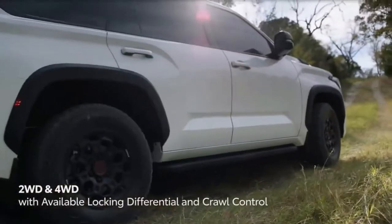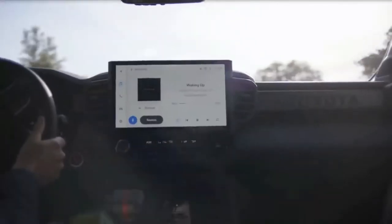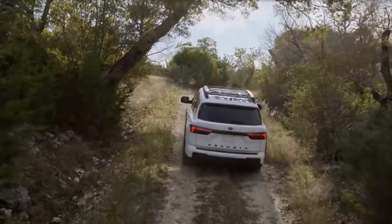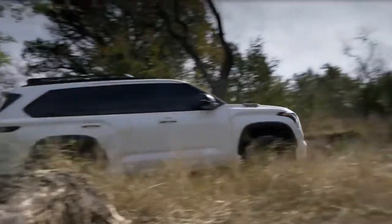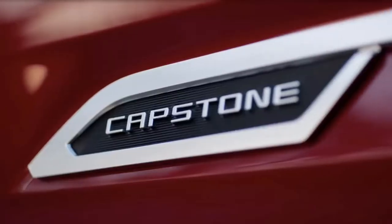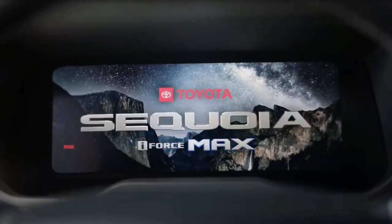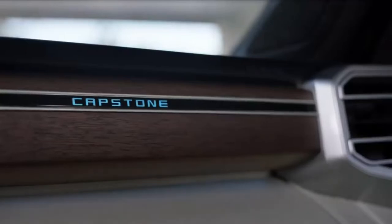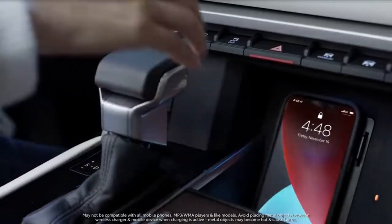Toyota is revamping its ancient body-on-frame offerings with technology from the modern era, including better interiors with massive touchscreens, coil-sprung rear suspensions, and more efficient powertrains. The 2022 Tundra pickup arrived first, aiming to capture a larger share of the full-size pickup market dominated by Ford, Chevy, and Ram. And now the new 2023 Sequoia full-size SUV is here with similar upgrades.